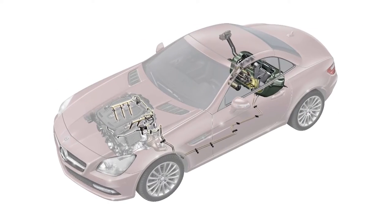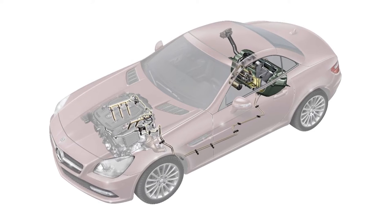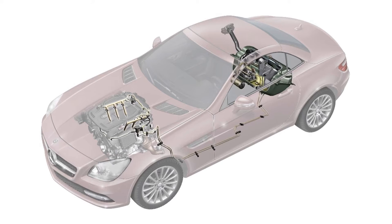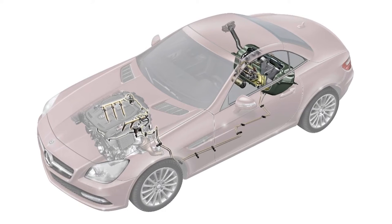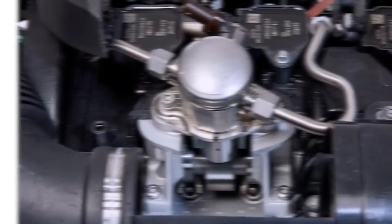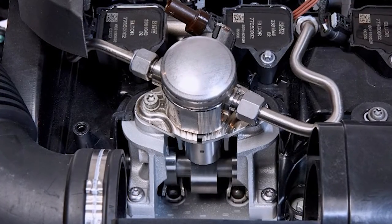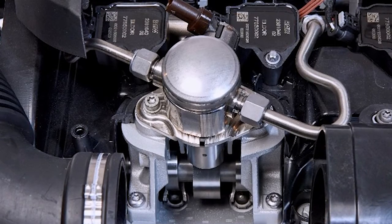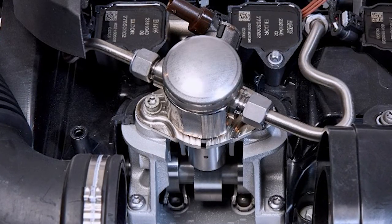The low pressure fuel pump is mounted inside the fuel tank. It sends fuel through the fuel lines and up to the high pressure fuel pump. This pump is typically mounted on the engine and is driven by a lobe on the camshaft. The fuel pressure is then increased to extremely high pressures — some applications may see between 3,000 and 5,000 psi.